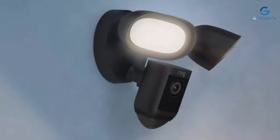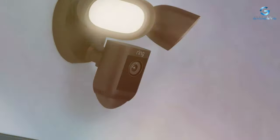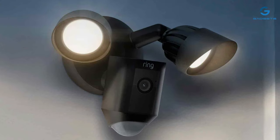It also integrates seamlessly with other Ring devices, creating a complete home security ecosystem. For those seeking maximum security for their outdoor spaces, the Ring Floodlight Cam Wired Plus is an excellent investment.